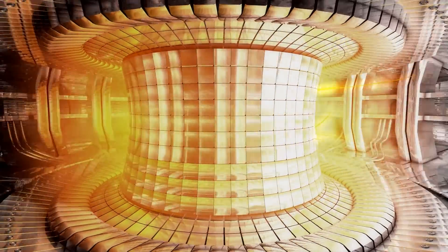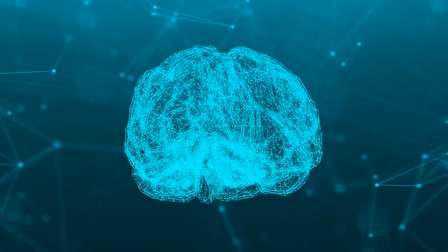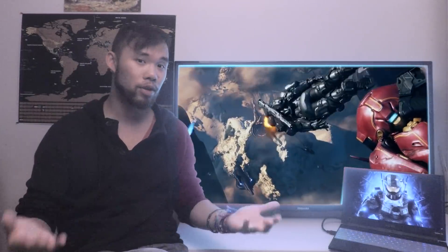We mainly focused on the power source, shields, and neural interface. Just those three topics took me 15 minutes to cover because these suits are actually really well thought out and researched. Now I want to do a part two because there are a lot of other elements I didn't manage to cover, so that's what we're going to be doing today.